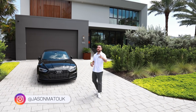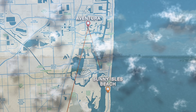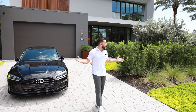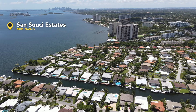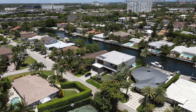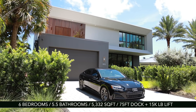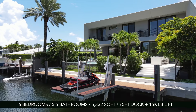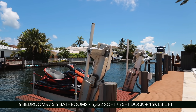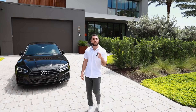Hey everyone, welcome back to the channel. It's your favorite South Florida realtor Jason, and we're in North Miami. For those who don't know, North Miami is just under Aventura, just across the bridge from Sunny Isles, and just above Brickell. We're in the quiet neighborhood of San Susi — which means carefree — for a carefree luxury tour of this modern new construction smart home.